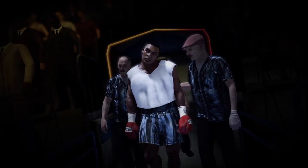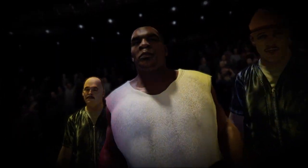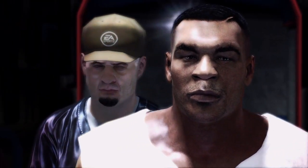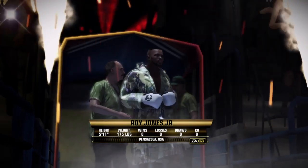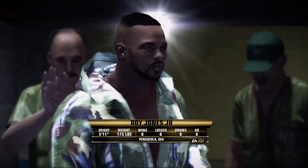He's approaching the ring now, and this ring walk can tell you so much. Look at the focus on his face. Roy Jones Jr.'s entrance here — what a ring walk. Just brimming with confidence, ready for the task at hand.